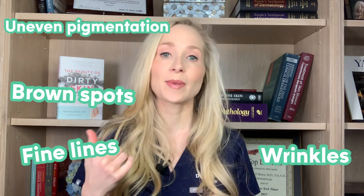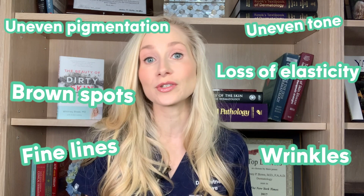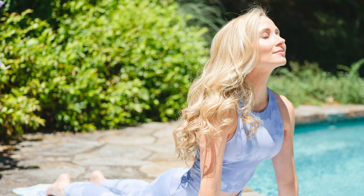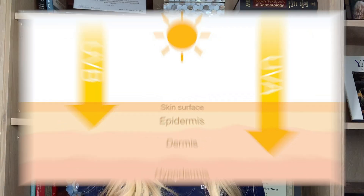So we're talking about fine lines, wrinkles, uneven pigmentation, brown spots, uneven tone, loss of elasticity — all those great things that you really don't want to happen in your skin. Now I am the first to admit that being outside has a tremendous benefit for our overall health, specifically when it comes to our emotional and psychological well-being. It's really important to understand how UVA and UVB rays work so that you can be empowered to make good decisions about how much time you're spending outside and what to do to protect your skin.